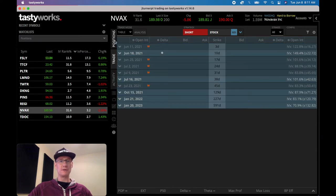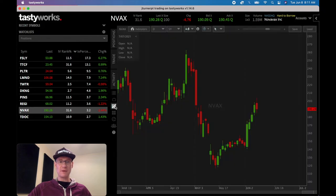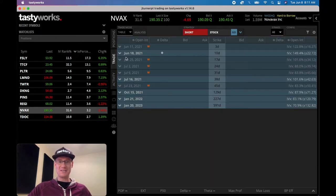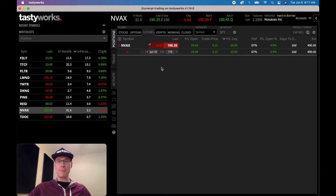We just got filled! All right, we caught that live — that's fantastic. So Novavax, we just got filled. We're 10 days out on Novavax and our position right now is the 175 naked put that we just sold. We're actually up $25 on the position right now. We got kind of a whippy, strange fill — that was a very lucky hit there.